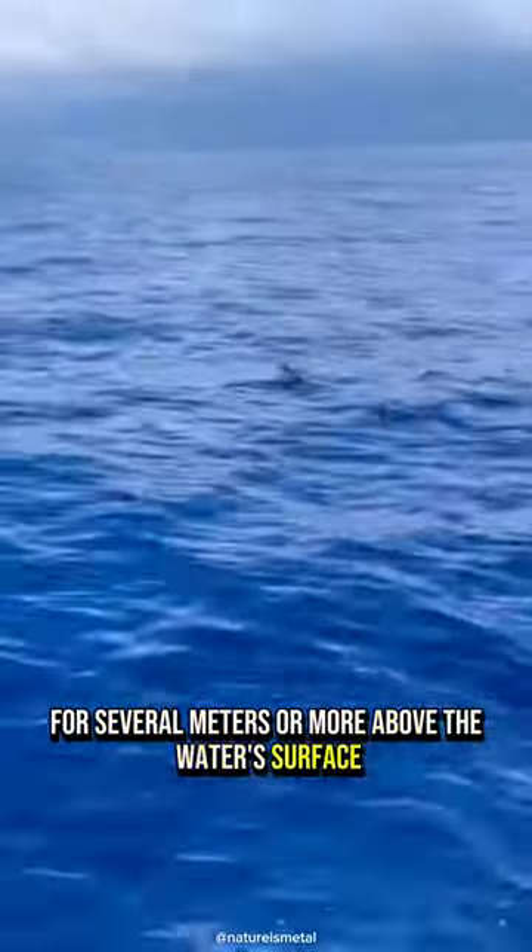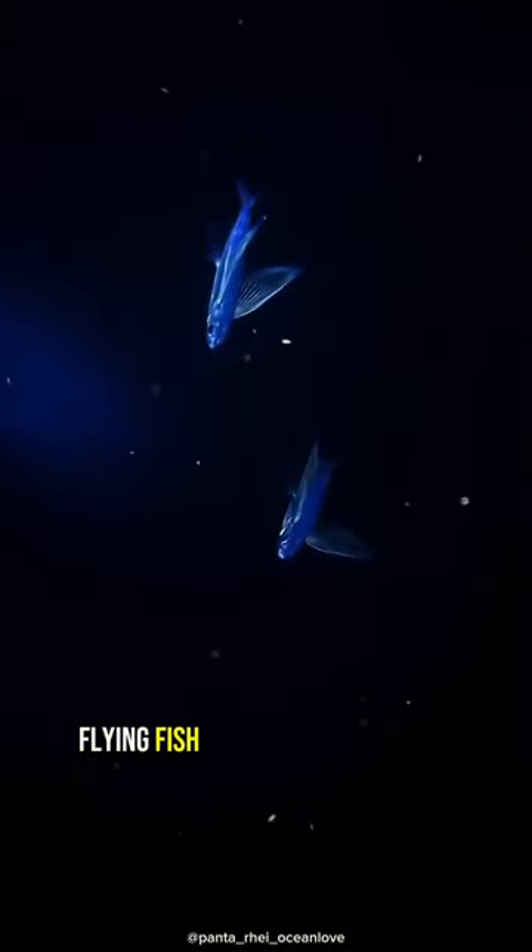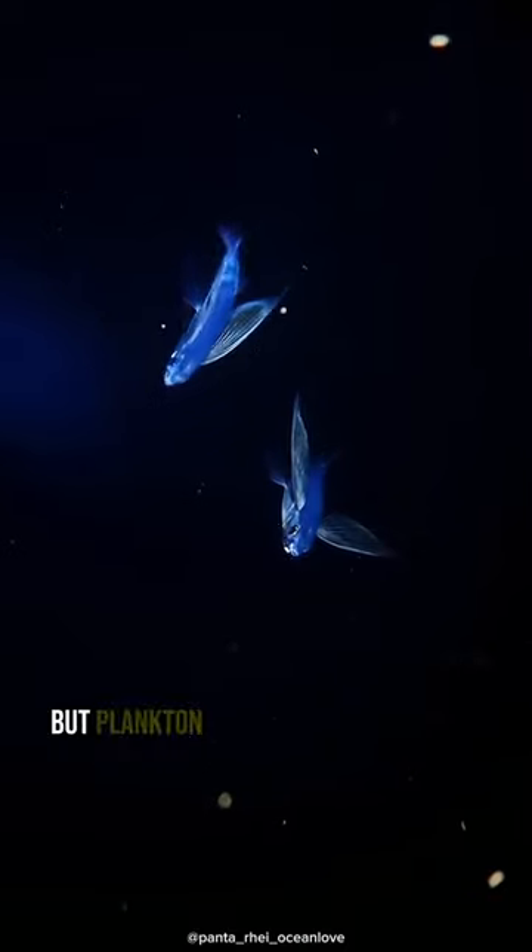They can fly for several meters or more above the water's surface, a method they use to escape from predators. Flying fish eat a variety of foods, but plankton make up a large part of their diet. Some flying fish have been recorded flying up to 400 meters or 1,300 feet in a single glide.